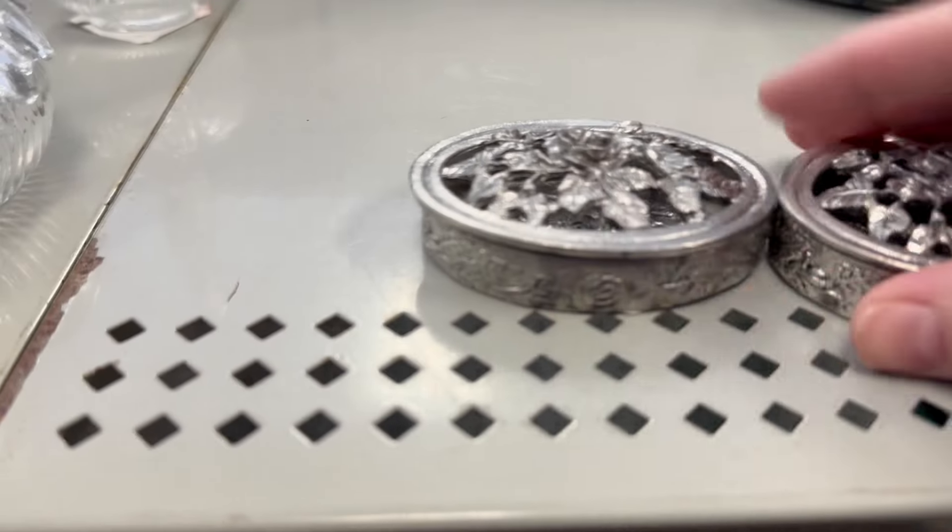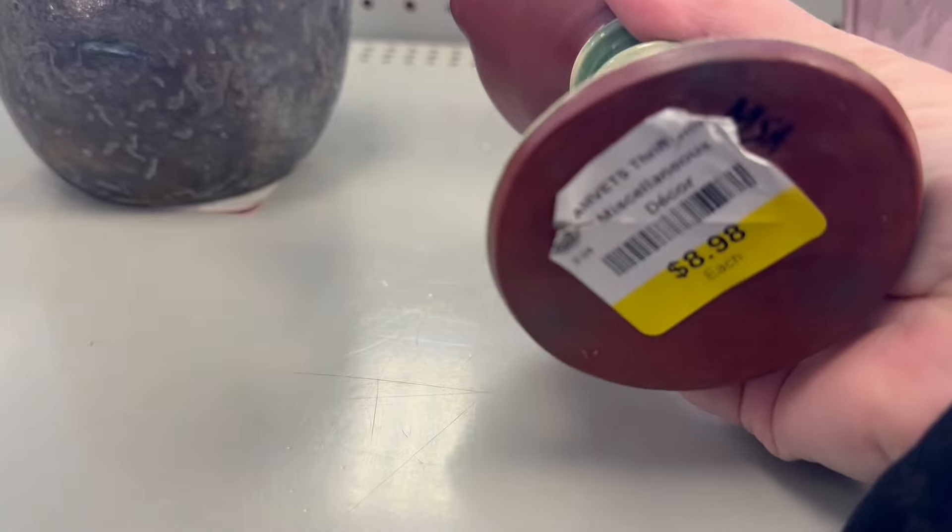These are cute, I like these. $3.98. What do you think? Do you want this one? $8.98.